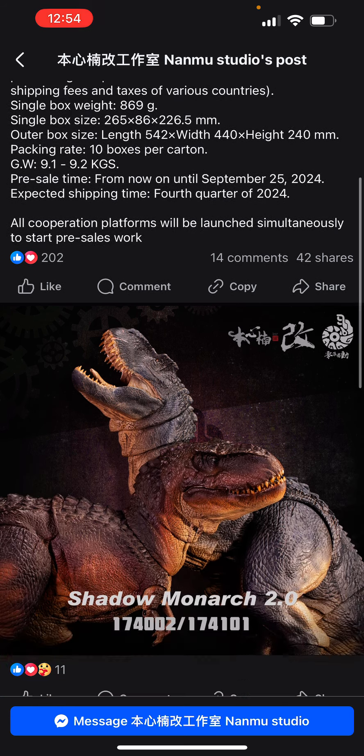It just goes to show you the weight. Pre-sale time is from now until September 25th, 2024. Expected shipping time is Q4 2024. All cooperation platforms will launch simultaneously to start pre-sales work. Here we have pictures of these beautiful Namu V-Rexes — outstanding.